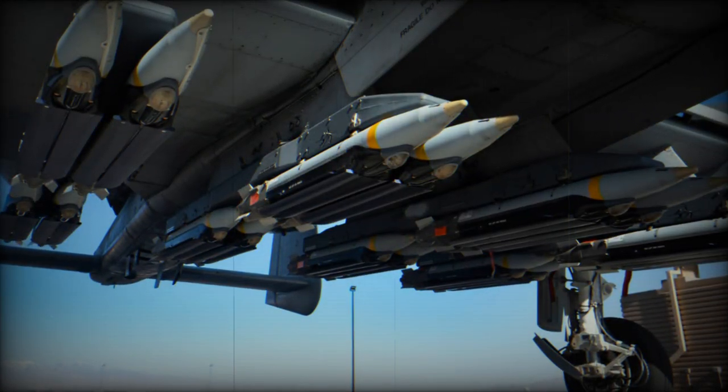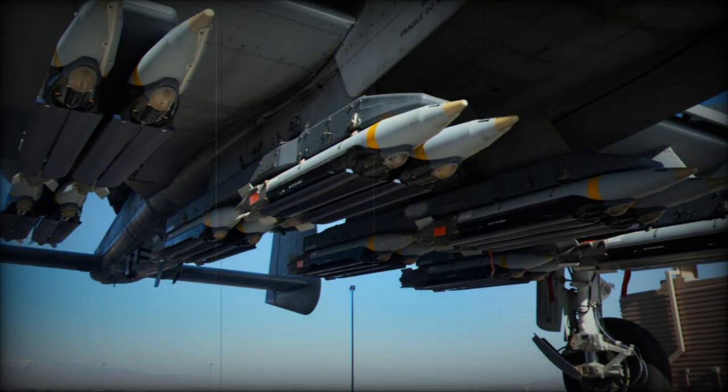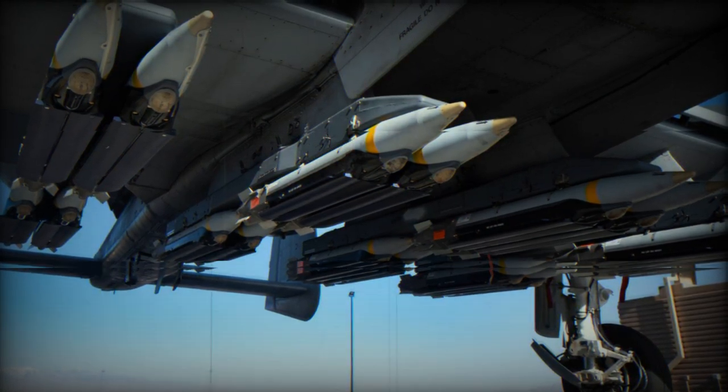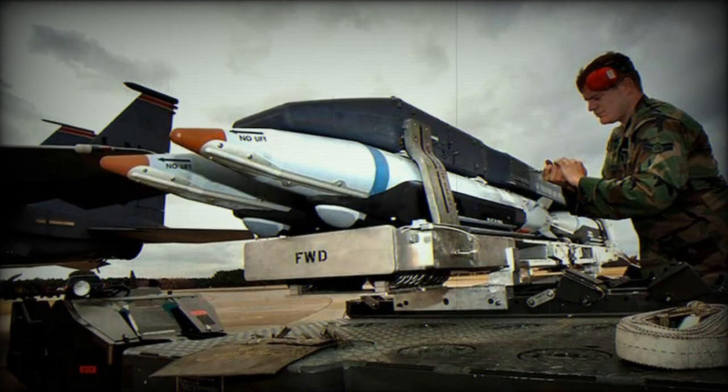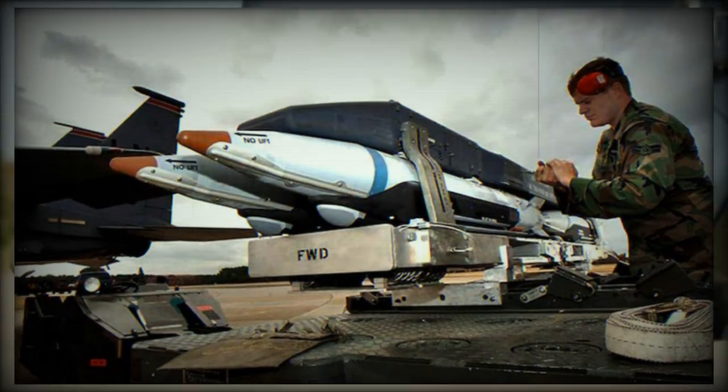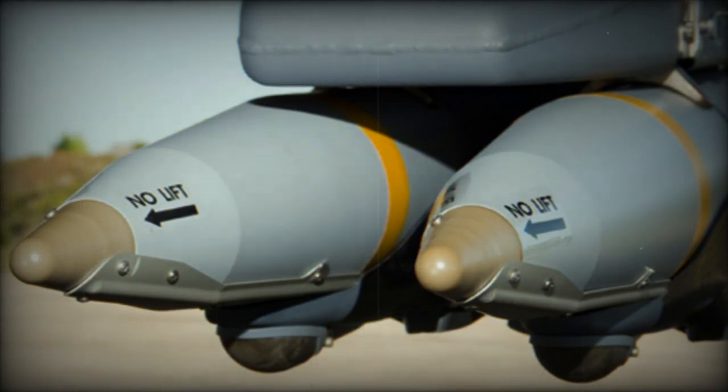The SDB system employs a smart carriage capable of carrying four 250-pound class guided air-to-surface munitions. It is capable of destroying high-priority fixed and stationary targets from Air Force fighters and bombers in internal bays or on external hardpoints. SDB increases aircraft loadout, decreases the logistical footprint, decreases collateral damage, and improves aircraft sortie generation times.